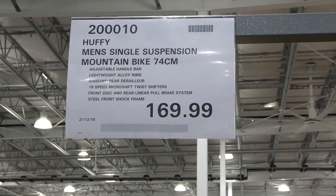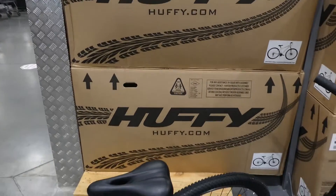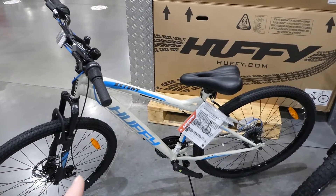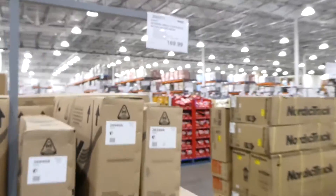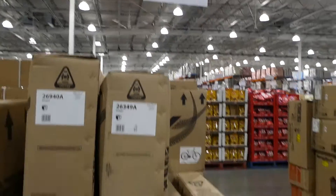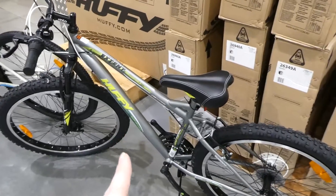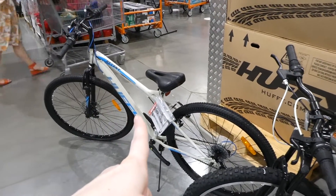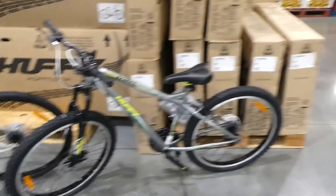There's a Huffy men's single suspension mountain bike, 74 centimetres, with adjustable height bar, lightweight alloy rims, 18-speed Micro Shift twist shifters, steel front shock frame, and front disc and rear linear pull brake system — $170. There's also a Huffy women's single suspension mountain bike at 66 centimetres for the same $170. Both have the same features and same price despite the slight size difference.